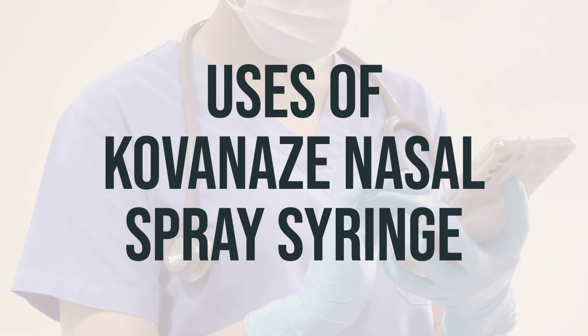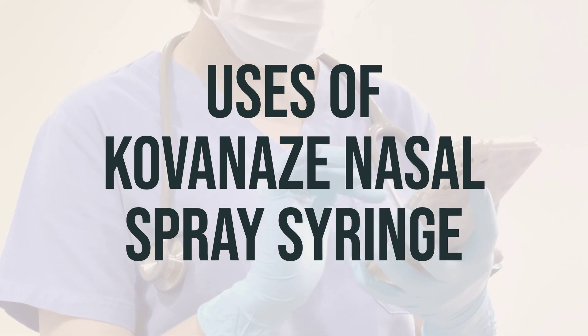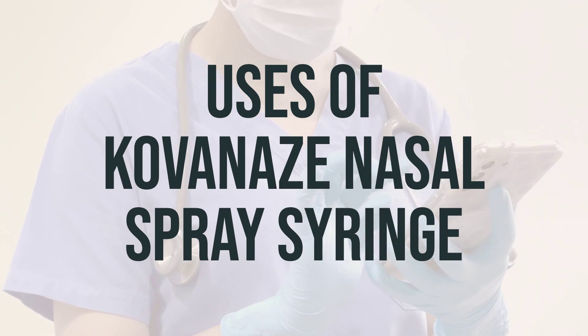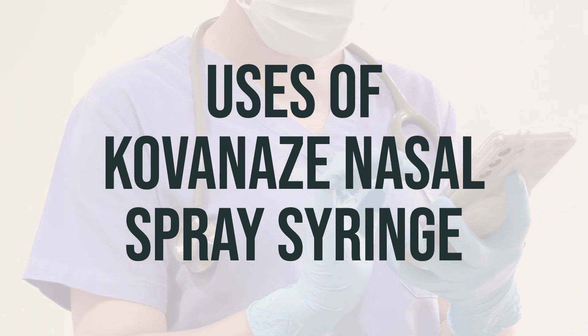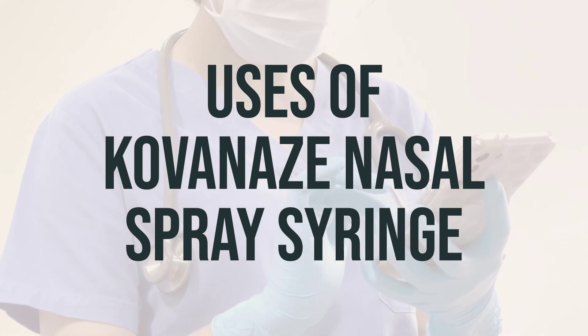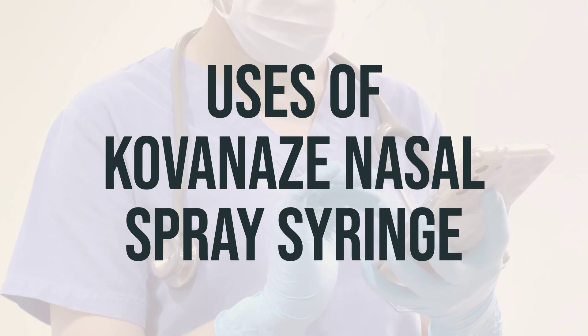This nasal spray is used to numb the mouth before dental procedures on certain teeth. It contains two ingredients: tetracaine and oxymetazoline. Tetracaine is a local anesthetic that blocks nerves, causing temporary numbness. Oxymetazoline narrows blood vessels in the nose area, helping the tetracaine work better.